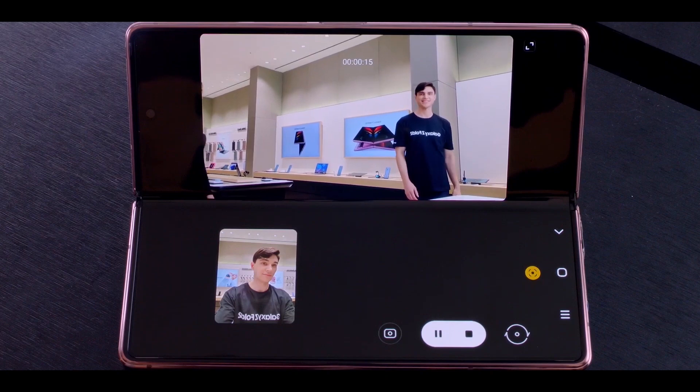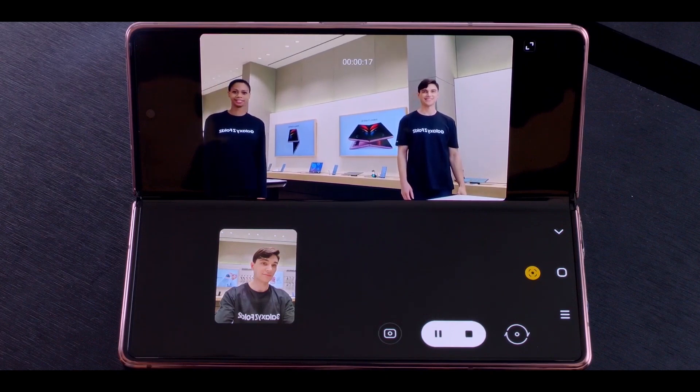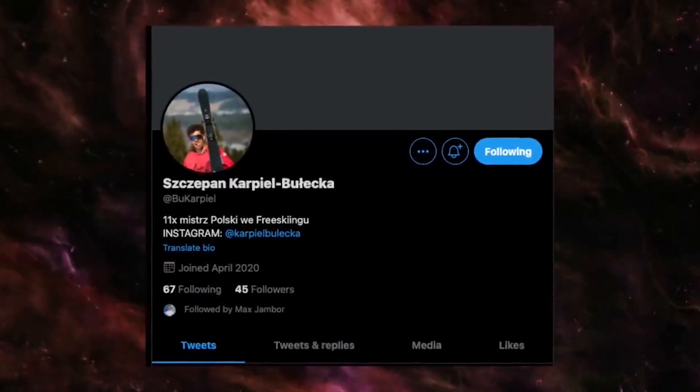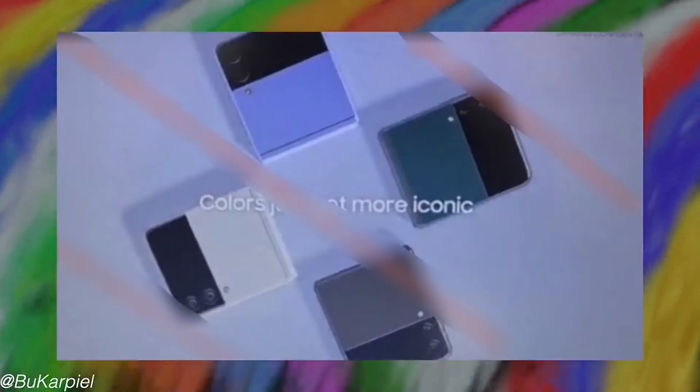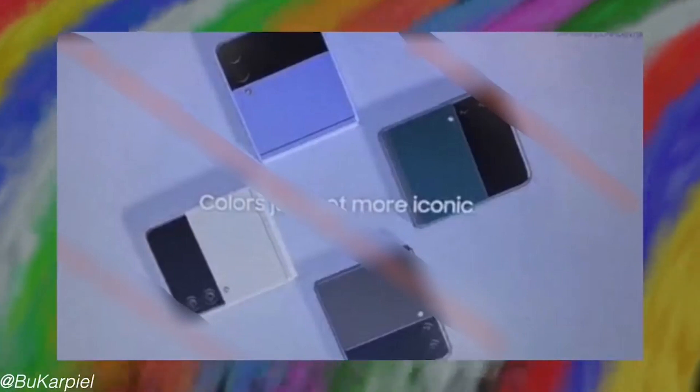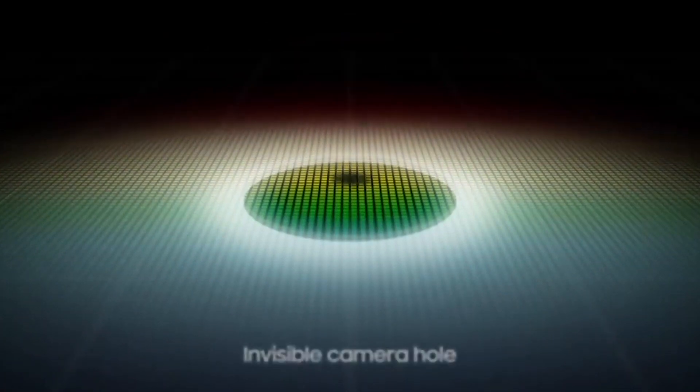As far as the other cameras are concerned, we are going to see a 10 megapixel front camera coming with a punch-hole sensor. On the back we have a 12 megapixel main sensor, a 12 megapixel 2x telephoto lens, and an ultra-wide camera of 12 megapixels. These are some of the camera improvements we can expect in the Z Fold 3.